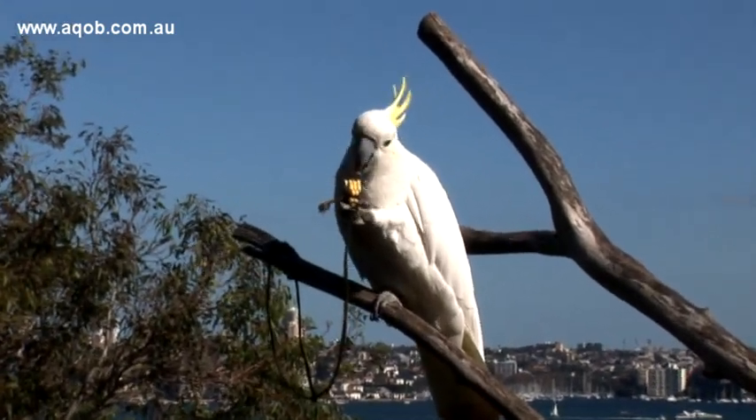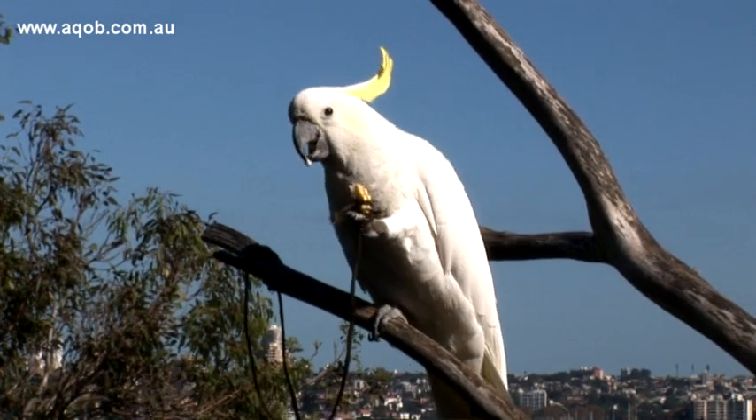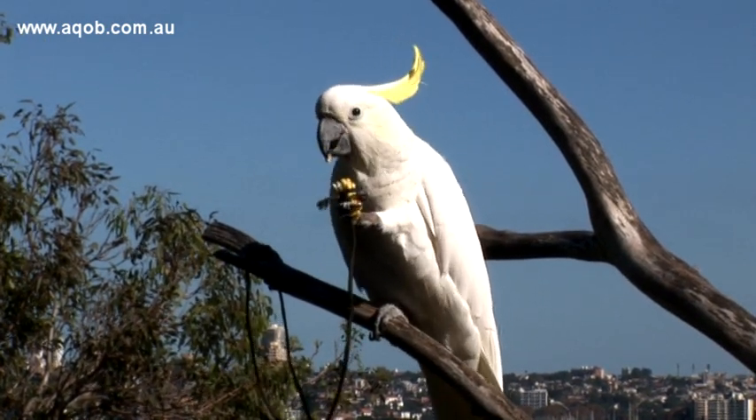And when presented with a novel problem, such as the string-pull task you can see here, parrots show remarkable cognitive abilities. In many instances, individuals can solve the task on their first encounter, providing an example of insight. It seems that they have an understanding of the causal relationship between the food, the string, and themselves — the birds look at the problem and find a solution without even interacting with it.